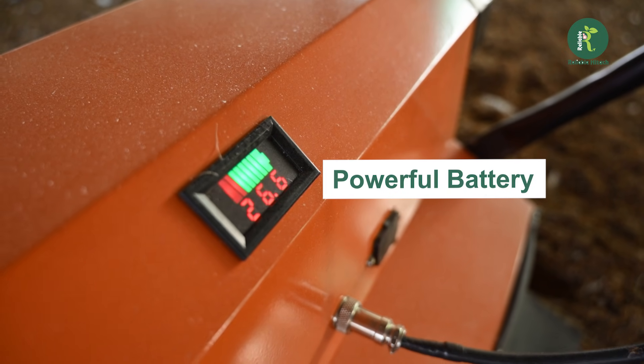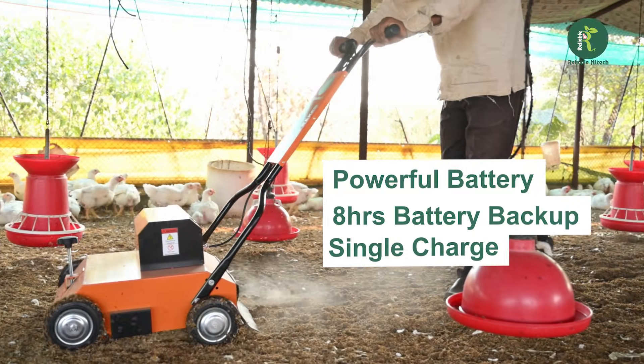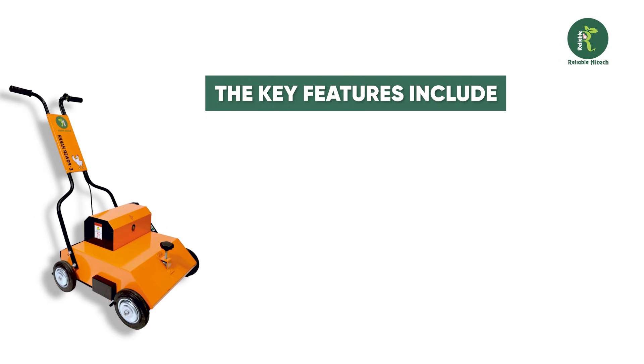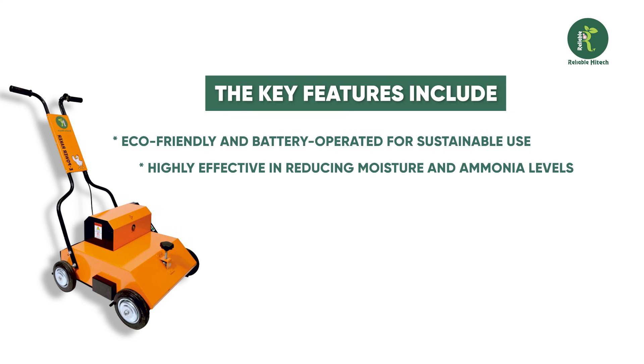Its powerful battery ensures eight hours of uninterrupted performance on a single charge. Key features include eco-friendly and battery-operated design for sustainable use, and it is highly effective in reducing moisture and ammonia levels.